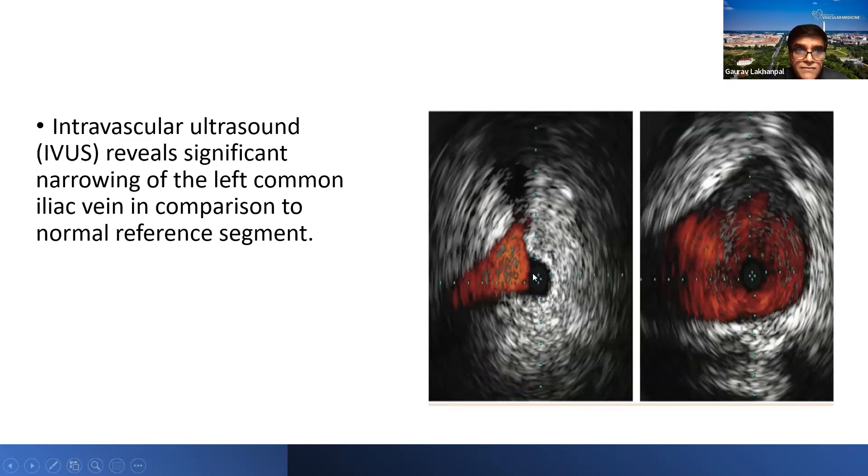IVUS remains the gold standard for making a diagnosis and basing treatment decisions. The compressive or narrowed segment of the left common iliac vein is compared to the reference segment on the right side. An arbitrary cutoff of 50% stenosis has been used for the longest time to decide on treatment, but clinical presentation is the key. If it's a 45% stenosis and the patient is highly symptomatic and compression is the likely cause, even balloon treatment can help determine whether the patient will benefit from intervention.